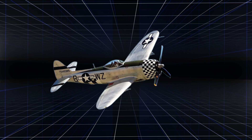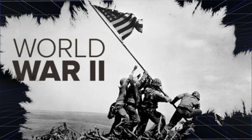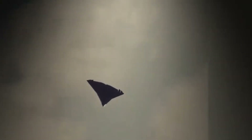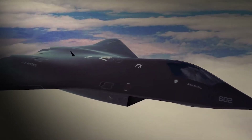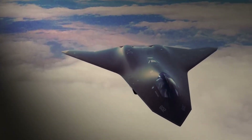The designation F-47 carries with it a significant historical weight, evoking the legacy of the Republic P-47 Thunderbolt, a formidable fighter of World War II renowned for its rugged durability and combat performance. However, the new F-47 is not a relic of the past, but a forward-thinking response to the demands of contemporary and future combat scenarios. Its development is driven by a clear vision to combine the time-tested attributes of resilience and robustness with modern avionics, stealth, and operational flexibility. By embracing a design philosophy that respects tradition while integrating modern engineering practices, the F-47 stands as a bridge between the old and the new.